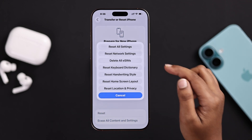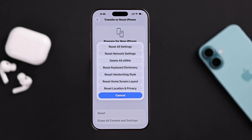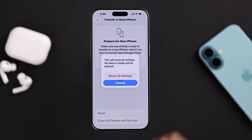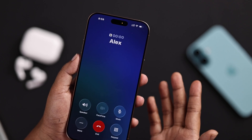Go to Reset, then Reset Network Settings. This refreshes all your network settings without erasing your data. If that doesn't help much, go for Reset All Settings. Hope this fixes your issue — check your call failed problem after trying all of these steps.